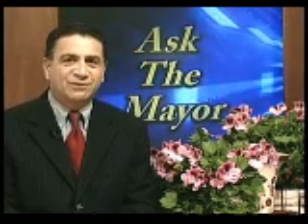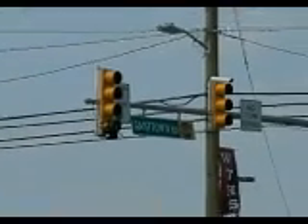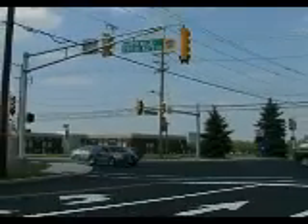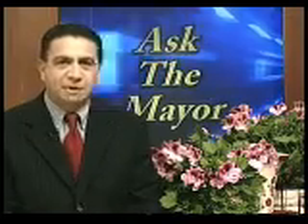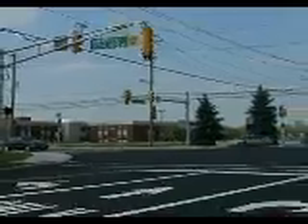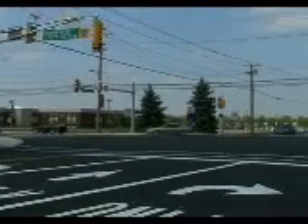Then the county helped us address an area of concern in front of our high school. The intersection at Herfield Cross Keys and Ganttown Roads experiences high traffic volume during school arrival and dismissal times. Motorists, school buses, and pedestrians all must navigate those busy streets. That intersection received lane widening, dedicated left-turn lanes, and signal upgrades.